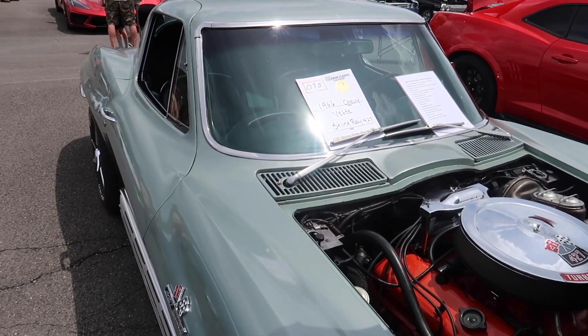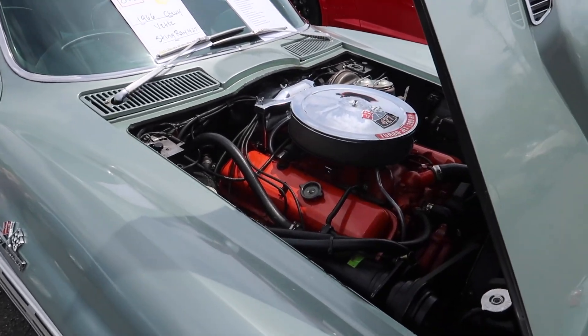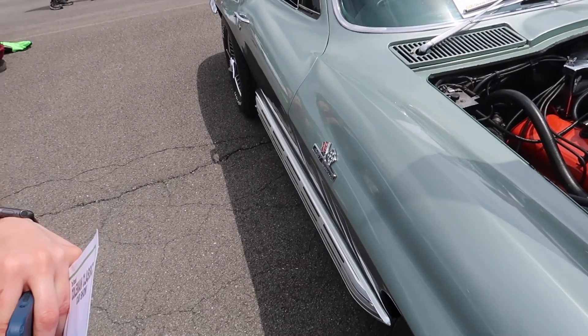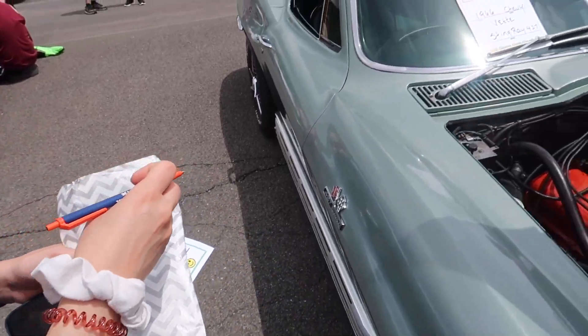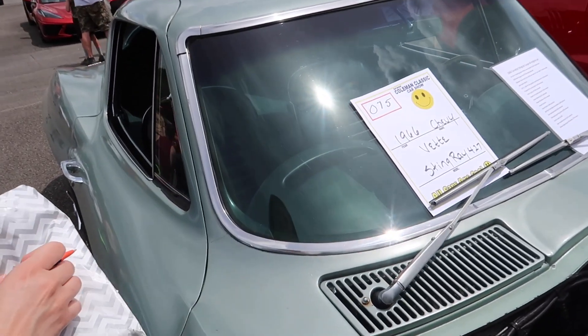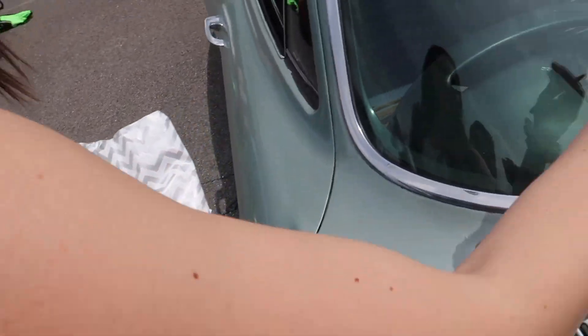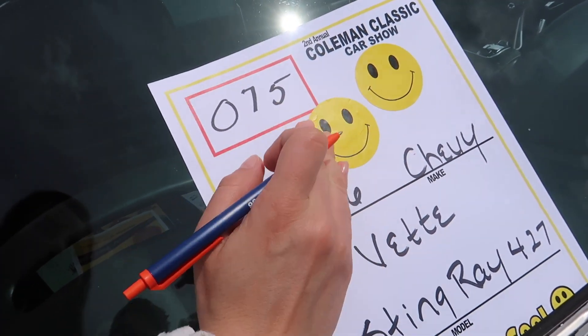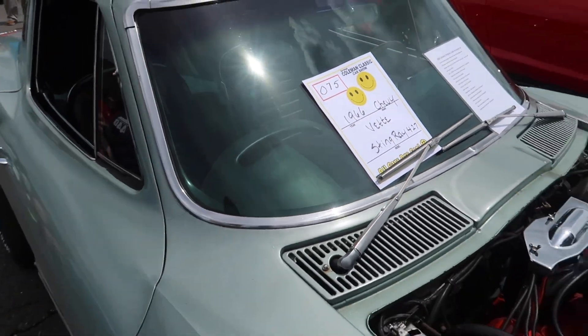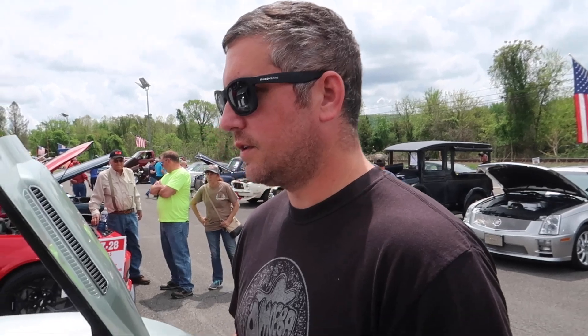The 1966 Chevy Corvette Stingray — the official emblem. Congratulations, you got the YouTuber award — the most coveted award in history. American James Bond car award. This is what American James Bond would drive — that's what it is. I would love to have one of these.